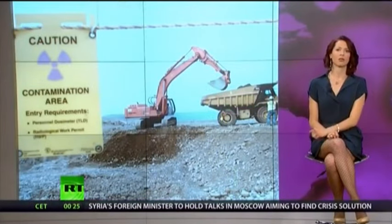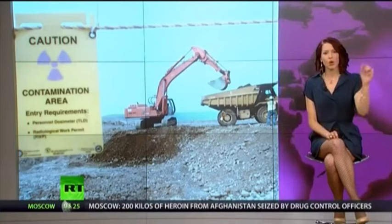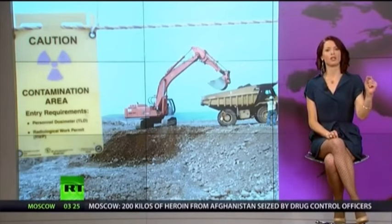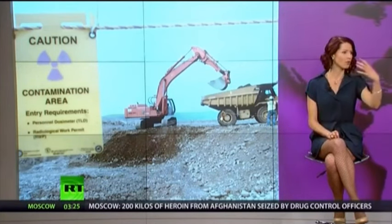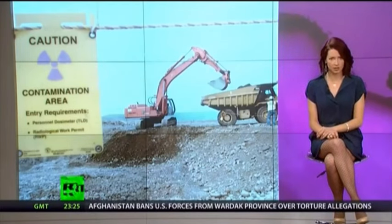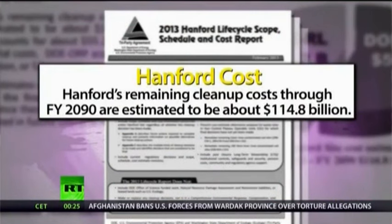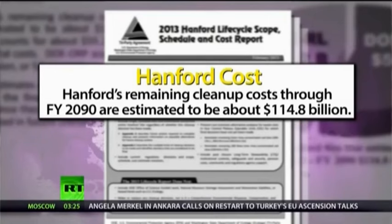State and federal officials agree that a cleanup at the site must be made, but nuclear waste doesn't really go away — no matter how much money you throw at the problem, it's there to stay for centuries. A new report by the Department of Energy set the lowest estimates of the cleanup at $115 billion, expected to last until 2090. And the bill, of course, is for the taxpayers to front.